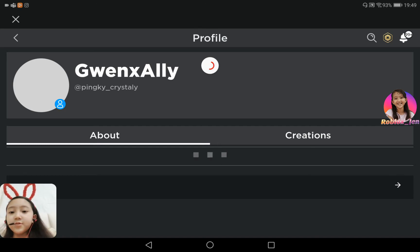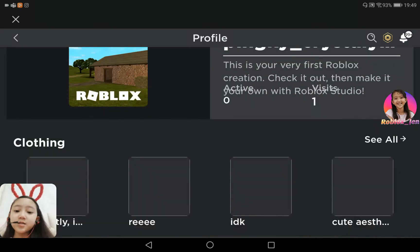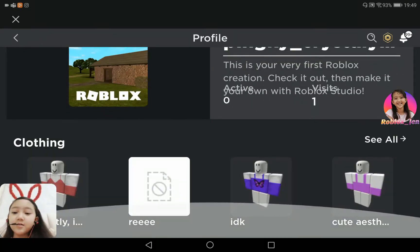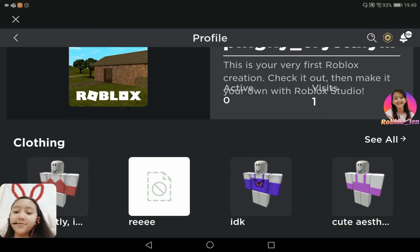If you guys know my username, which is PinkyCrestley, you guys can just click on my profile here and click on creations — ta-da! Now these are all of the things that I've made, all of the clothing. And now I'm going to click 'see all.'